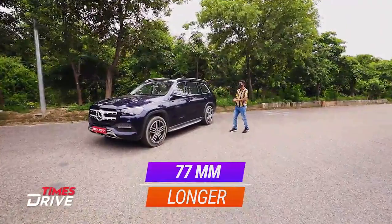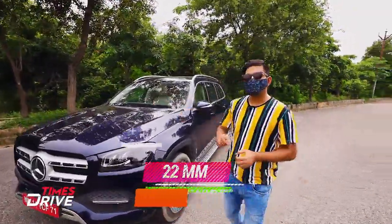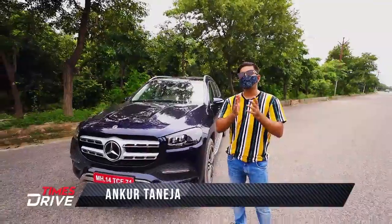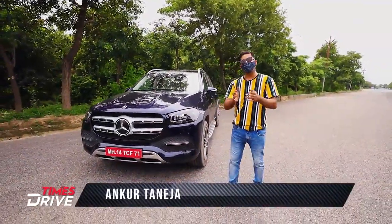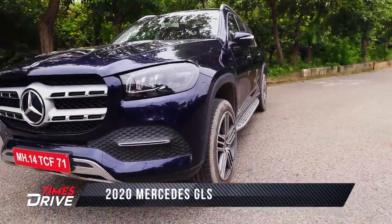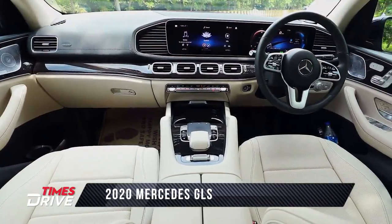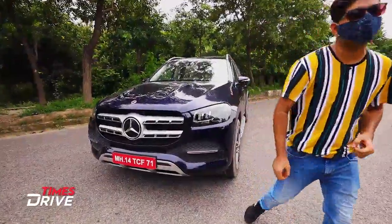77mm longer and 22mm wider than its previous generation — ladies and gentlemen, welcome to Times Drive. I am Ankur Taneja and this is the 2020 Mercedes GLS. Mercedes is saying that this is the S-Class of SUVs. Let's check that out.